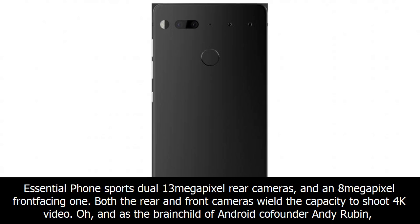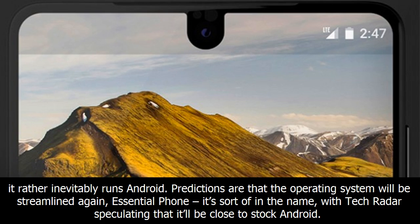Given that the Essential Phone is a high-quality smartphone, the camera quality is duly commendable. It sports dual 13-megapixel rear cameras and an 8-megapixel front-facing one. Both the rear and front cameras have the capacity to shoot 4K video. And as the brainchild of Android co-founder Andy Rubin, it rather inevitably runs Android — with TechRadar speculating that the operating system will be close to stock Android.